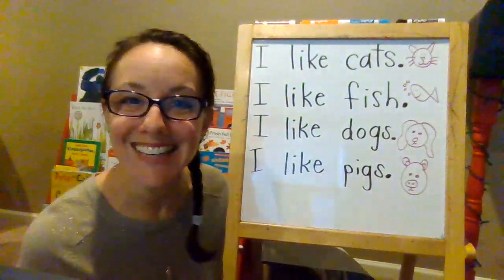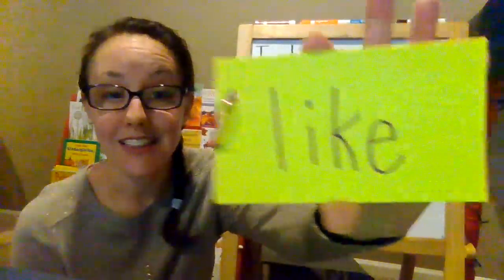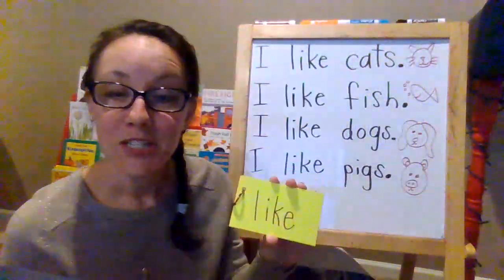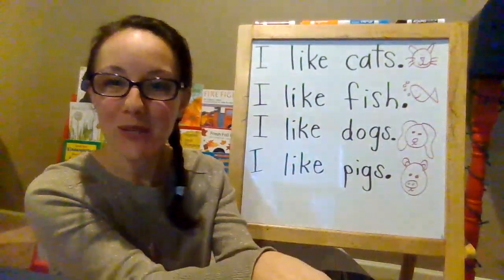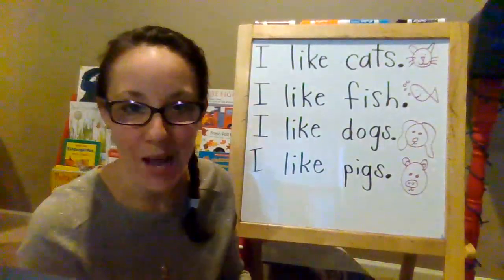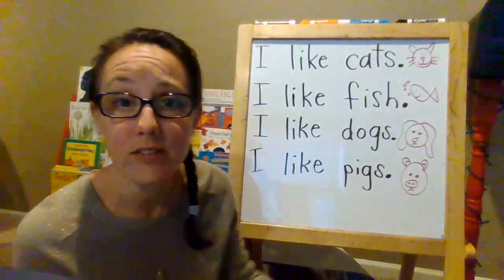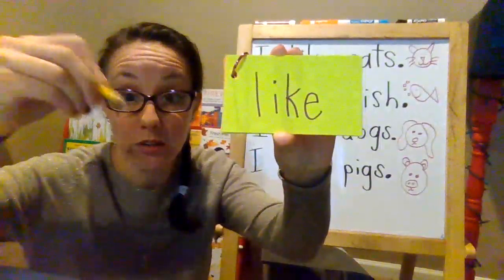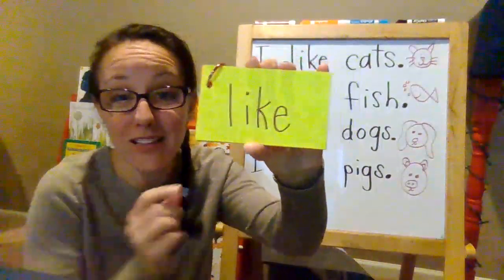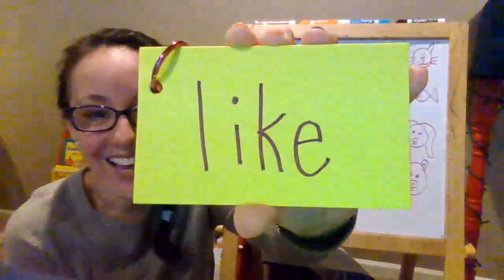Hello friends! You just learned all about the sight word 'like.' Sometimes teachers call this a snap word because we need to know it in a snap. Your teachers want you to be able to read this word 'like,' write this word, and even spell it. L-I-K-E. Like.